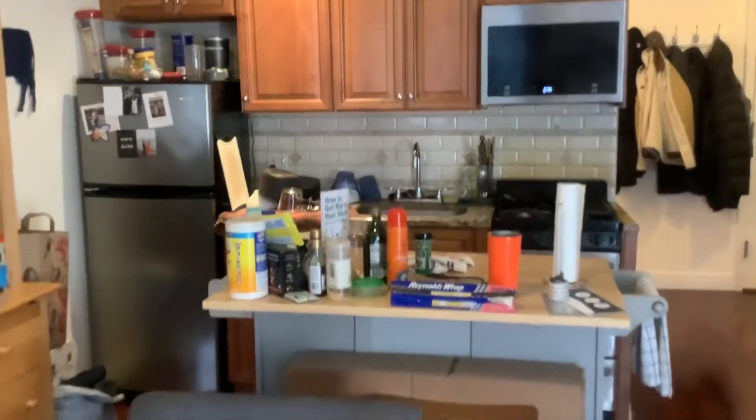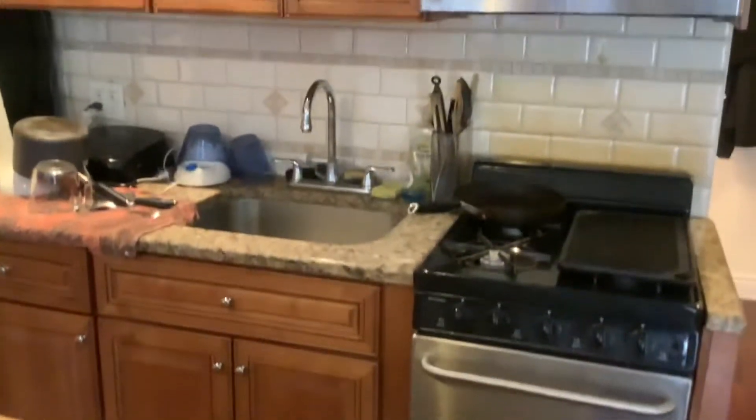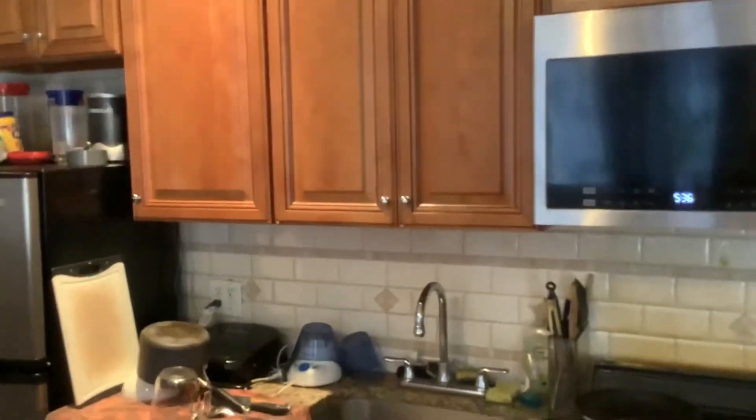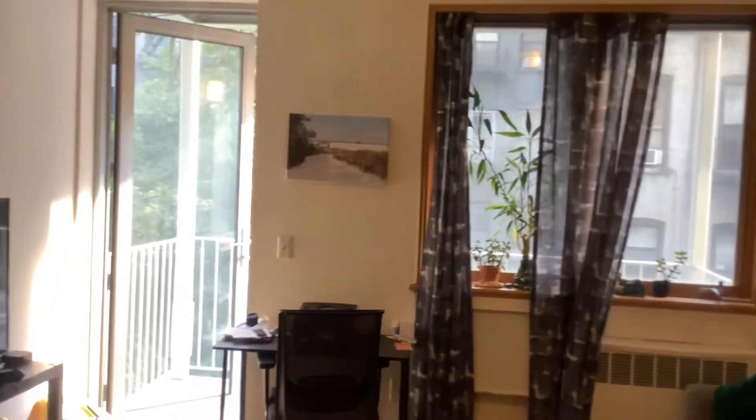Turning around to look at the kitchen — they have it set up with an island. The kitchen itself has stainless appliances and a nice tile backsplash. Here's the view from the kitchen: a nice open, welcoming feel.